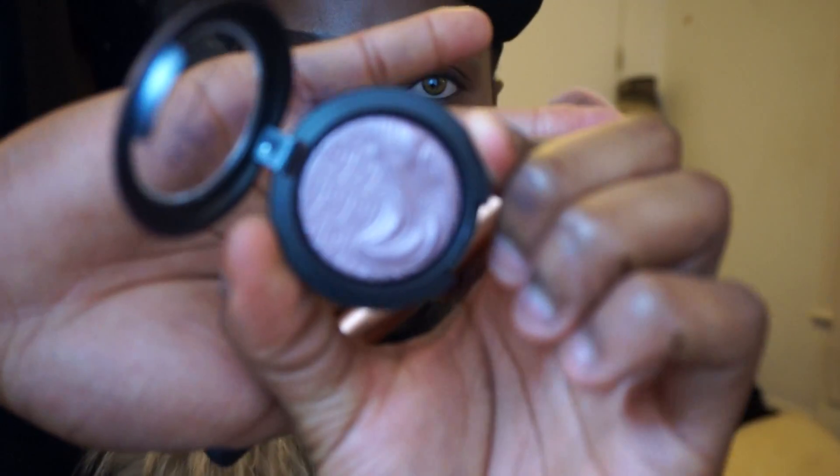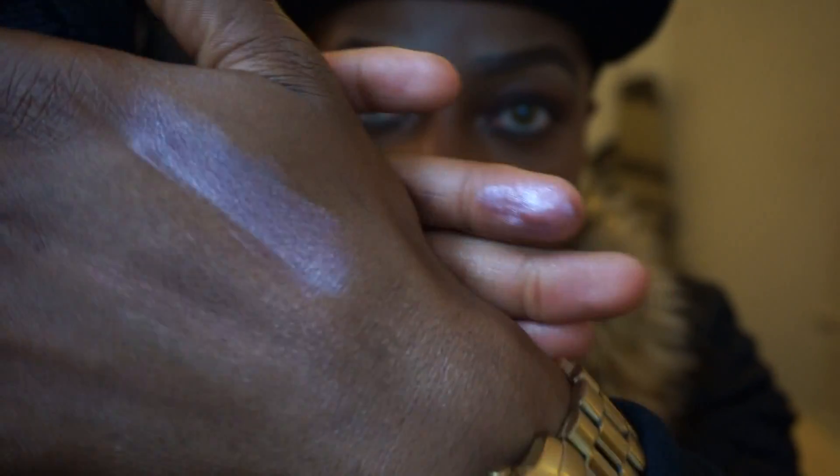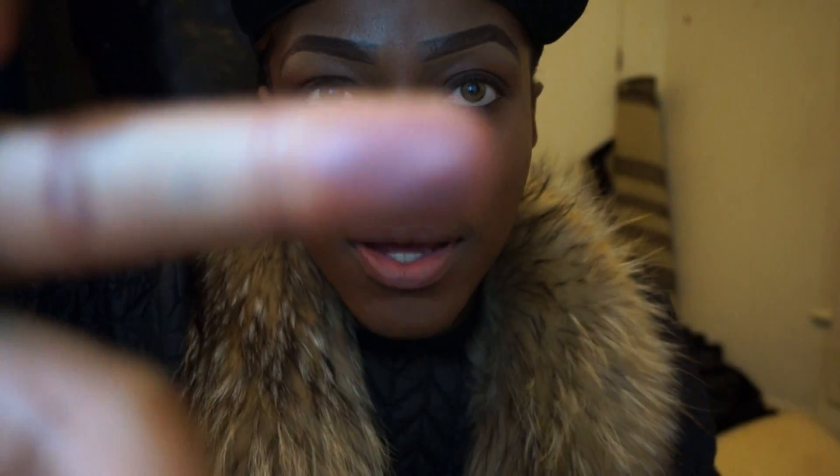They're also bringing out some Extra Dimension eyeshadows. I've got one here — I haven't opened it yet because I'm not too keen on the color. It's called Smokey Mauve. Let me swatch it on my hand — it's a shimmery purple-lavender color, really, really pretty.